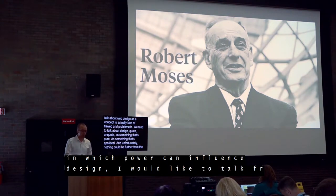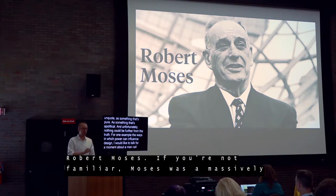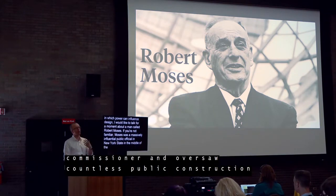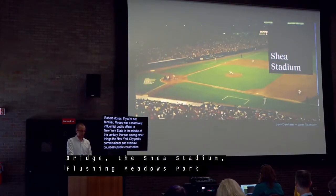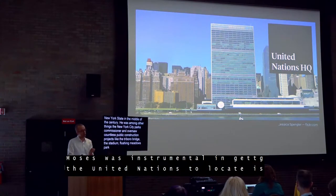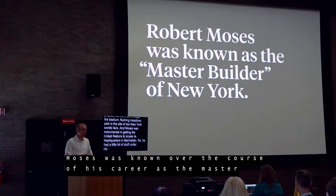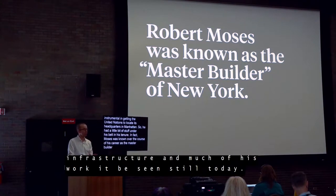For one example of the ways in which power can influence design, I'd like to talk about Robert Moses — a massively influential public official in mid-20th century New York City. He was, among many other things, the New York City Parks Commissioner and oversaw countless public construction projects: the Triborough Bridge, Shea Stadium, Flushing Meadows Park — site of New York's two world's fairs — and he was instrumental in getting the United Nations to locate its headquarters in Manhattan. Moses was known as the master builder of New York, and he quite literally shaped New York's infrastructure.